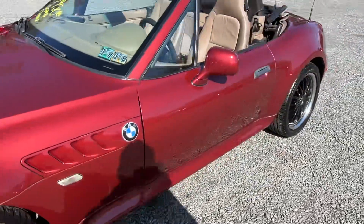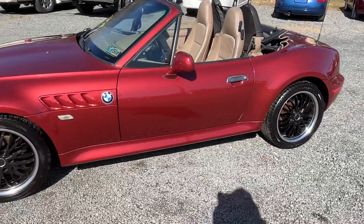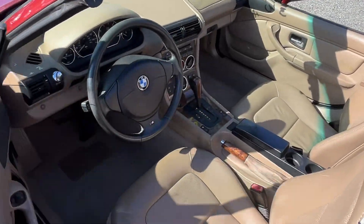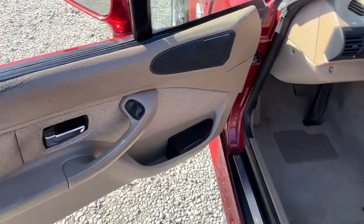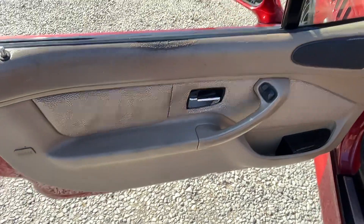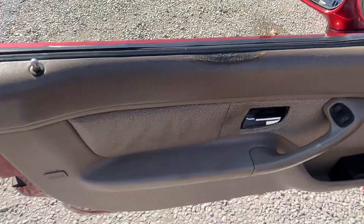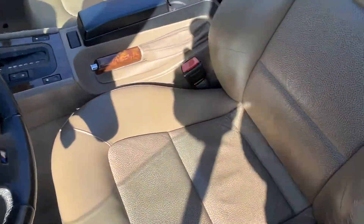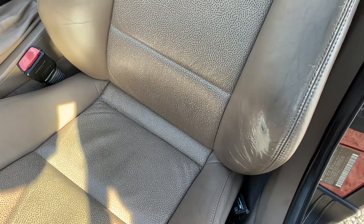But for 23 years old, pretty nice. It is a six-cylinder automatic. A little bit of wear — the upholstery has a little bit of wear.